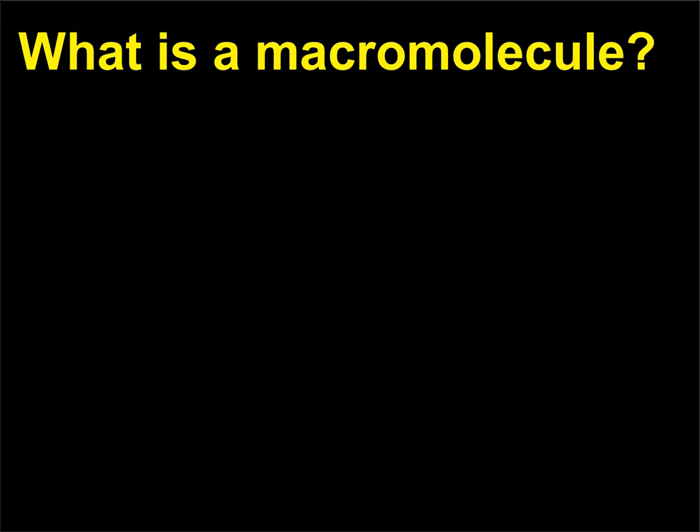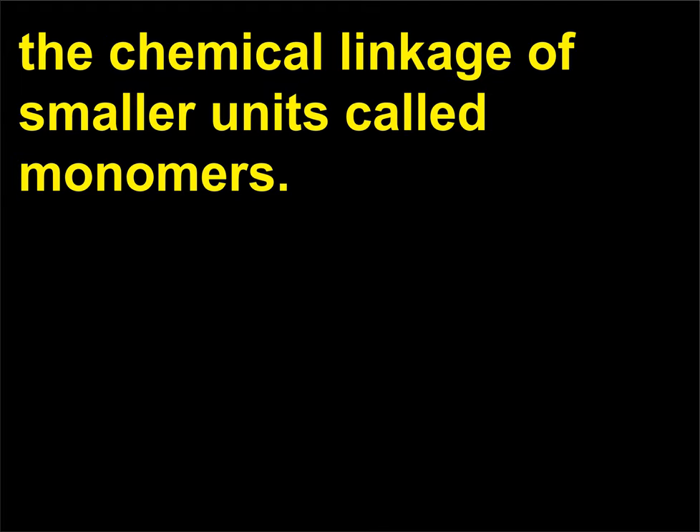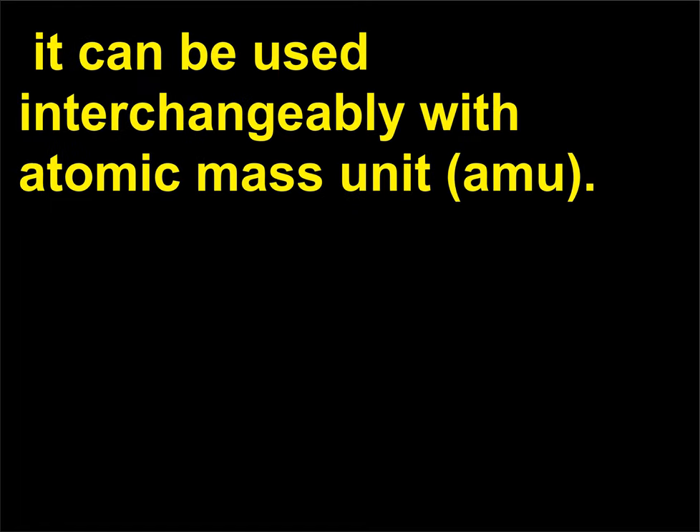What is a macromolecule? Macromolecules are literally giant polymers made from the chemical linkage of smaller units called monomers. To be considered a macromolecule, a molecule must have a molecular weight greater than 1000 Daltons. A Dalton is a standard unit of measurement referring to the mass of a proton and can be used interchangeably with Atomic Mass Unit (AMU).